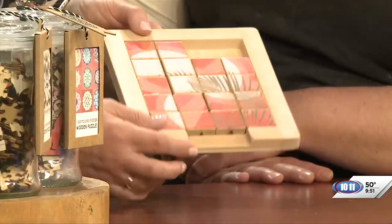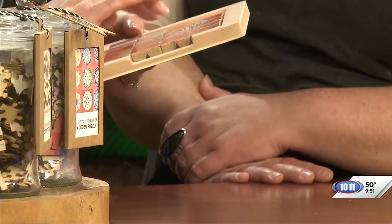Our friend Linda actually has one of these on her coffee table, and she says when people come over she just finds them playing with it. It's really soothing — very tactile. And it's actually double-sided, so it's two different puzzles in one. After you do this side, you can flip them all over and do another puzzle on the other side.